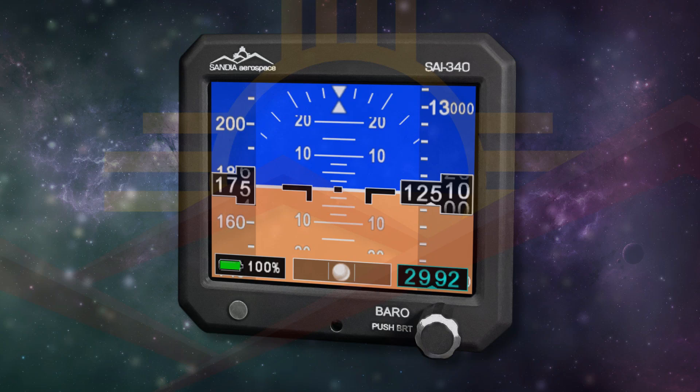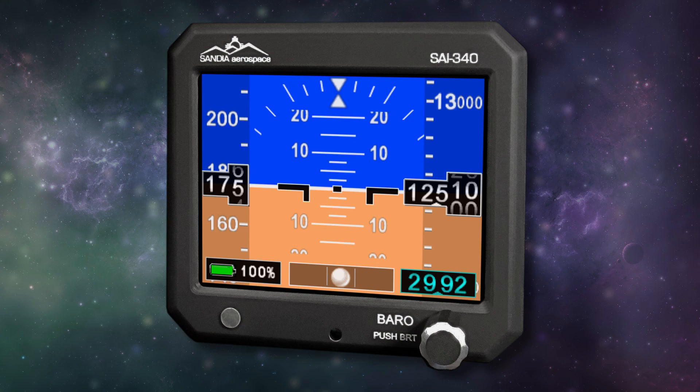Sandia introduces the new SAI 340 Quattro TSO'd airspeed, attitude, altitude and slip. With integral backup battery, safety never looked so good. See it now at www.sandia.aero.